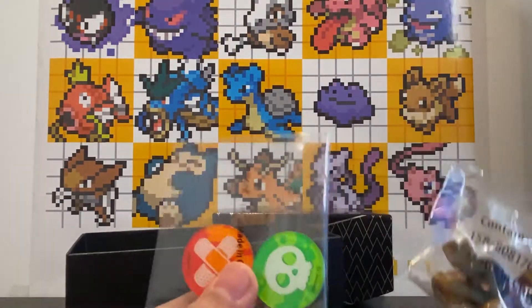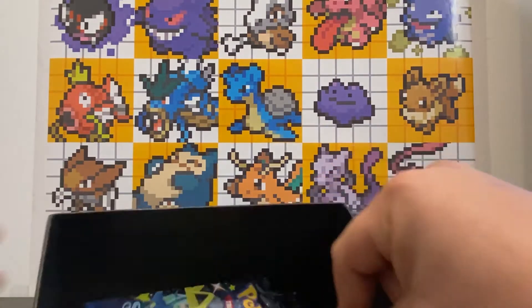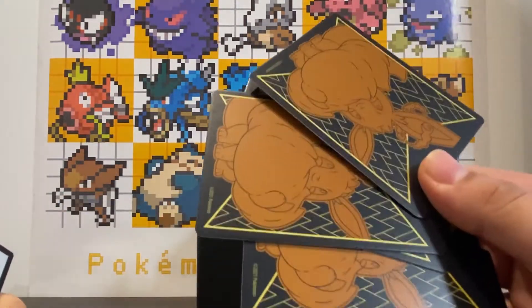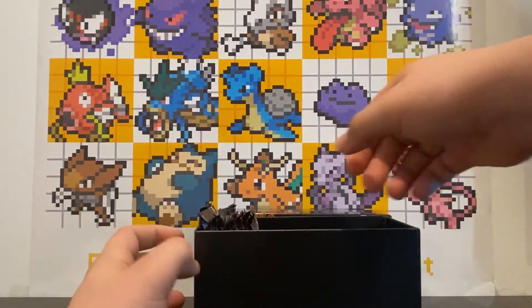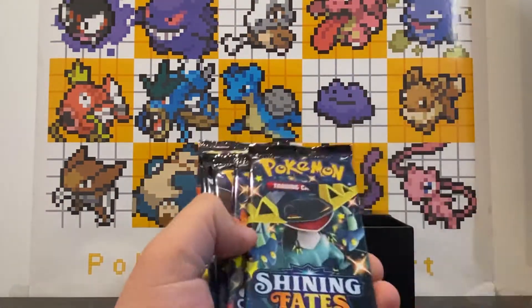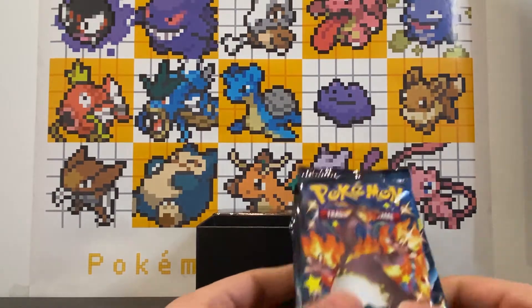We also have the damage counters, dice — I'll just set all this stuff aside. We got the dividers if you want to store your cards in the box, and the code card for the Shining Fates ETB. Alright, so here we have one, two, three, four, five, six, seven, eight, nine, ten — ten Shining Fates booster packs!